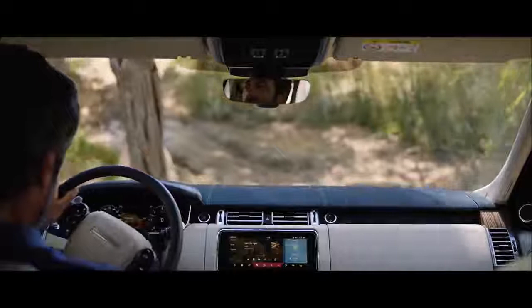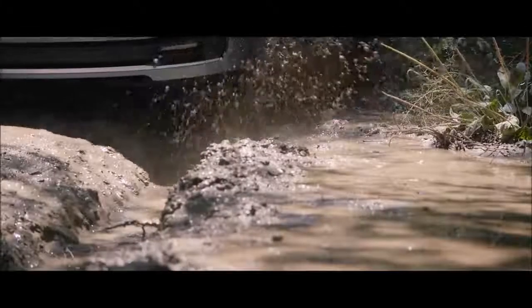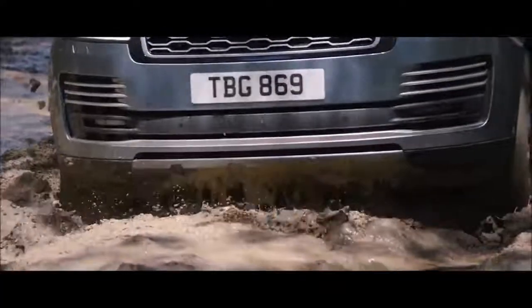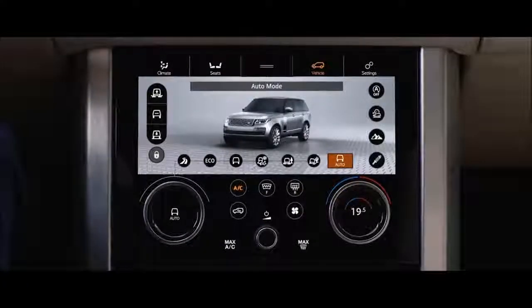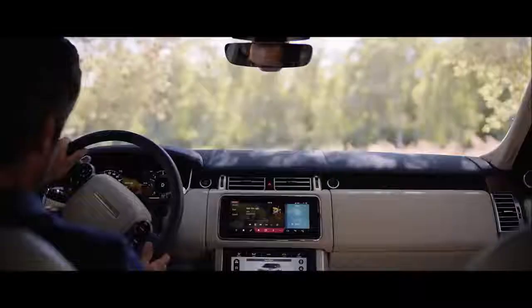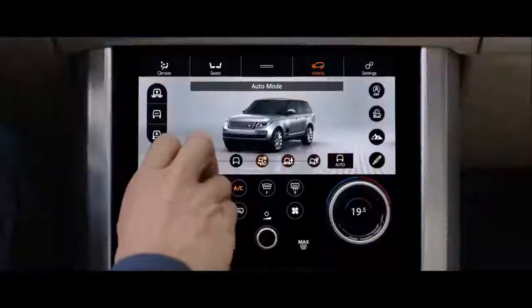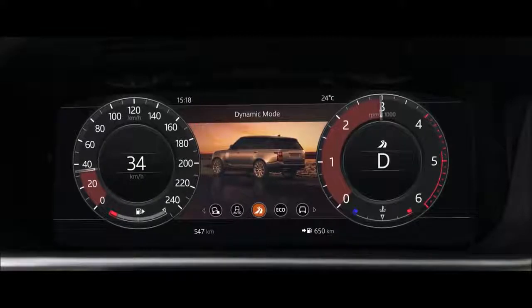Peerless in all respects, this is the most capable Range Rover yet. Terrain Response 2 adjusts the vehicle's configuration to match the demands of the terrain by automatically selecting from one of five driving modes. The driver can also select dynamic mode, which tunes the suspension for tighter handling and sharper responses.